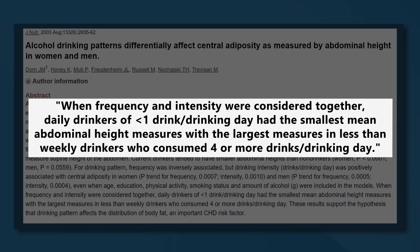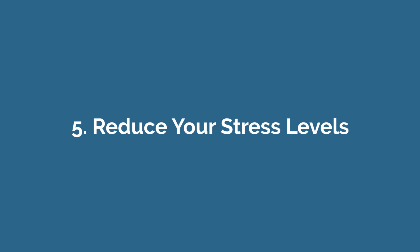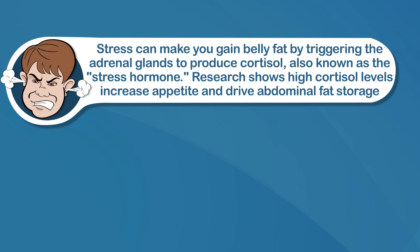So basically, it's binge drinking that will get you. The thing with alcohol, other than the additional sugar that's likely in your drink, is that your body can't store alcohol like it can with protein, fat, and carbs. So it has to use alcohol as a fuel source first, which means storing your other calories as fat in the meantime. Number five: reduce your stress levels. Stress can make you gain belly fat by triggering the adrenal glands to produce cortisol, also known as the stress hormone.